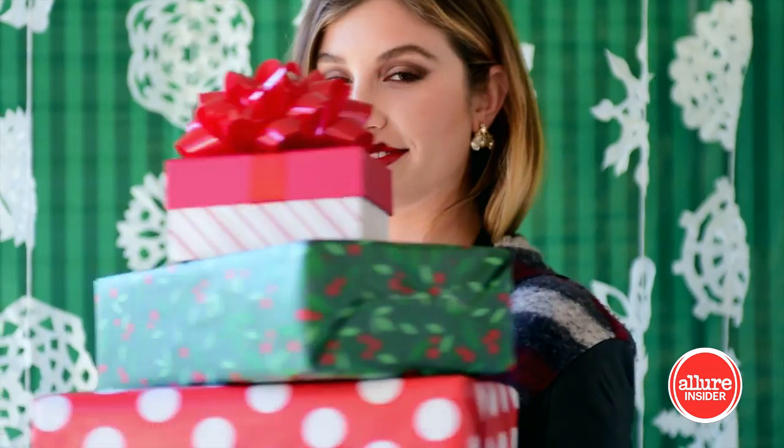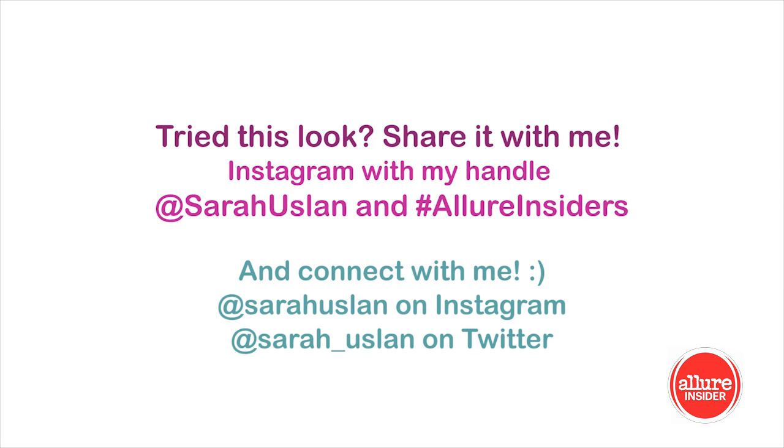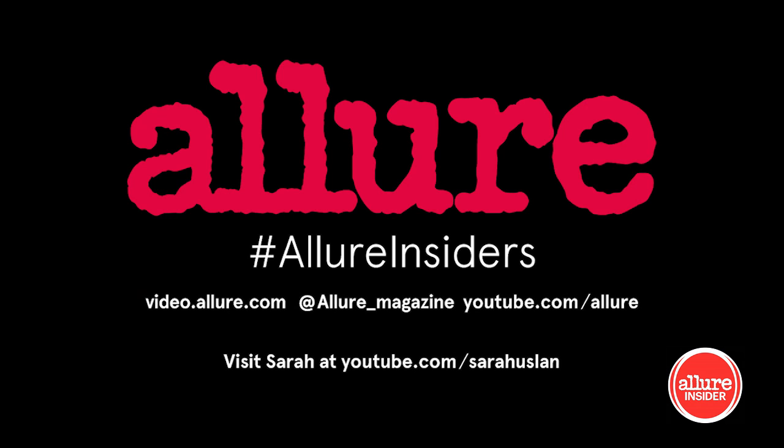Even with a cozy sweater, you can still glam it up a bit. Make sure to tag me at sarahyusen on Instagram, hashtag allureinsiders, so I can see the holiday looks that you guys have chosen. Thanks for watching, and happy holidays.